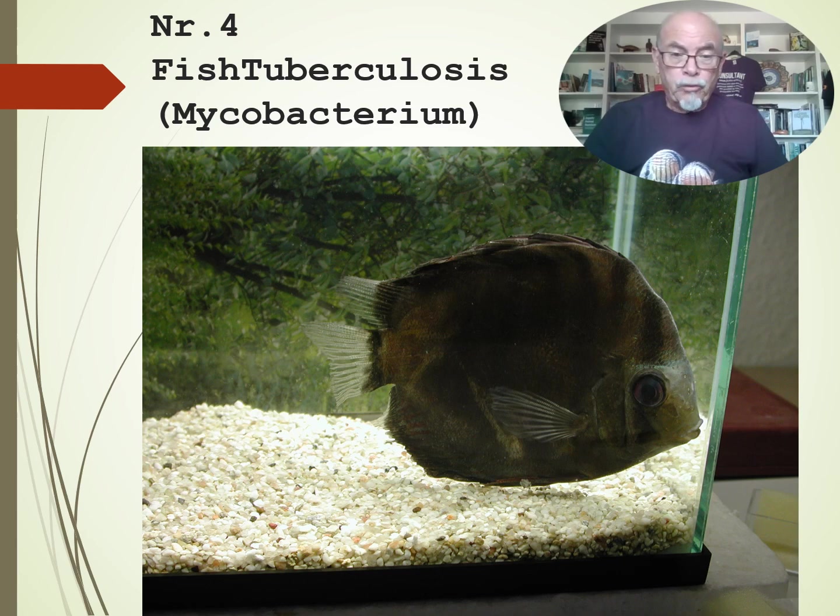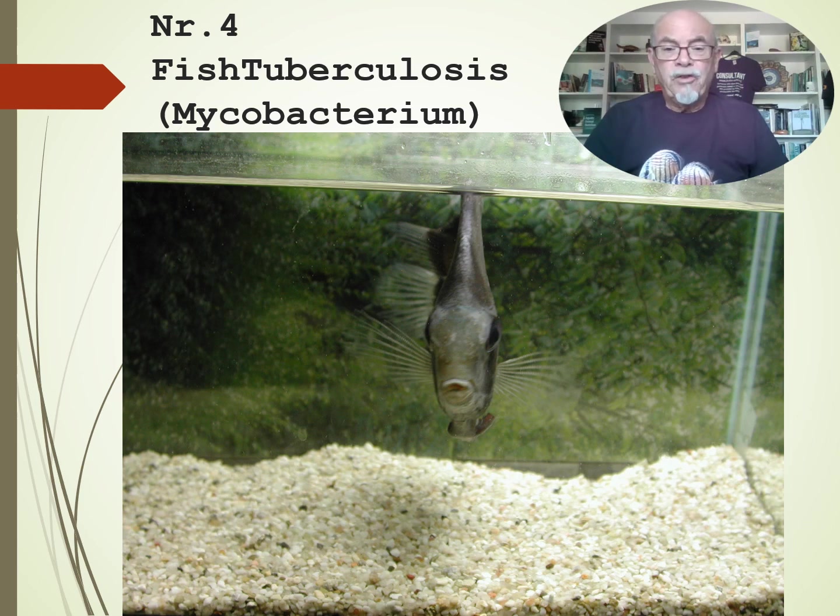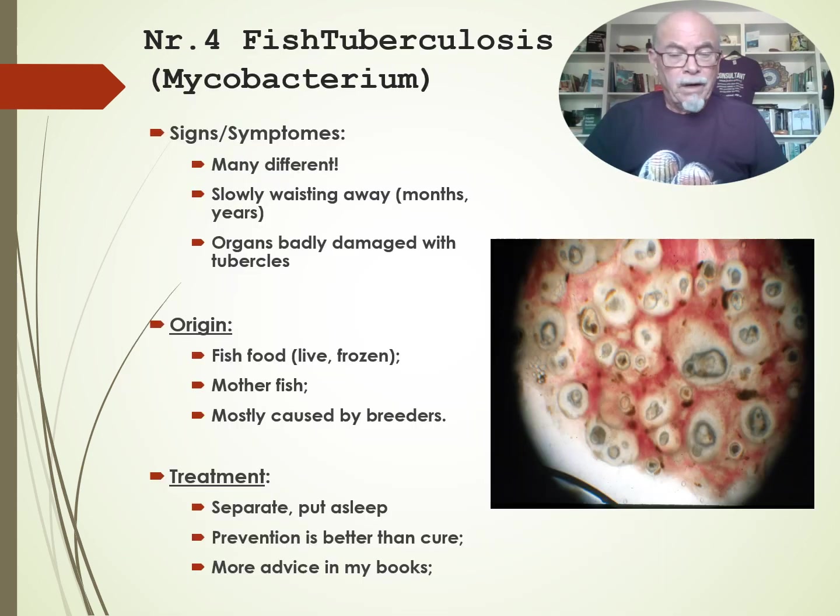Fish tuberculosis — number four — bacteria, mycobacterium. You see the skinny fish, darkening fish, wasting away, getting very skinny. After many months, he slowly dies; it takes a long time before the fish dies. You should watch for the symptoms — there can be many different symptoms — and particularly it's the darkening, the losing of color.